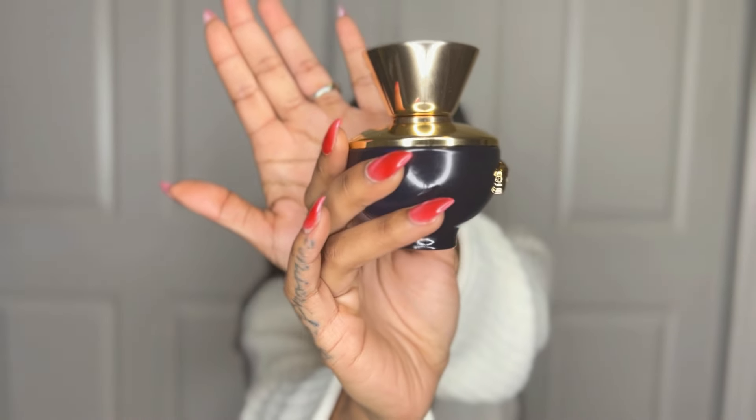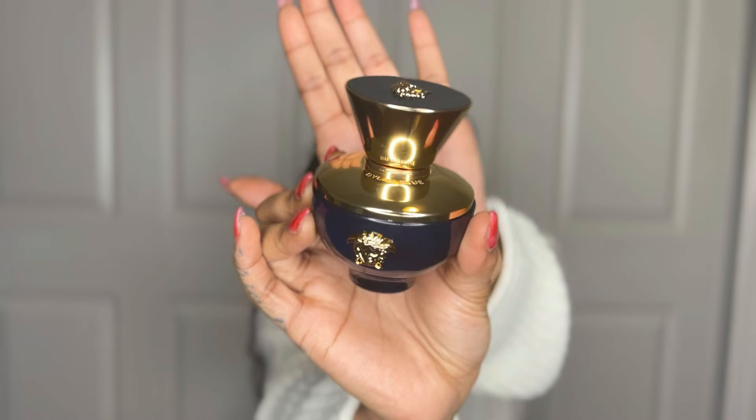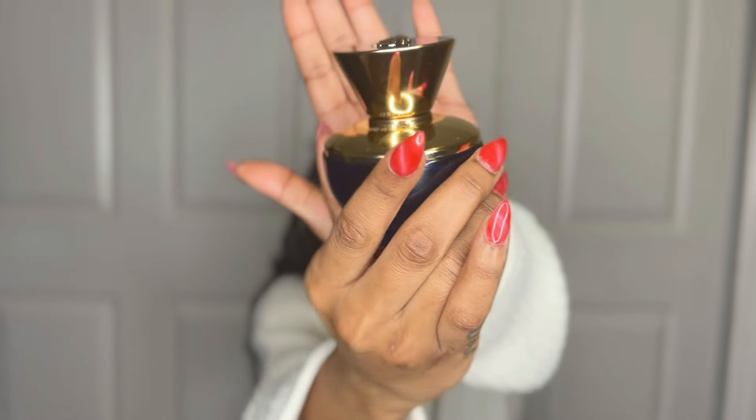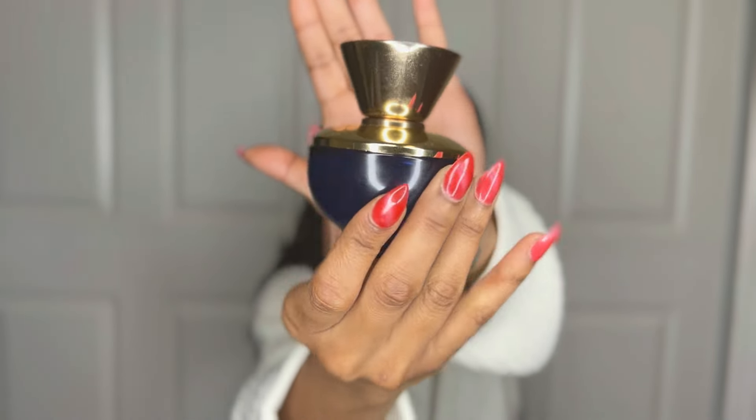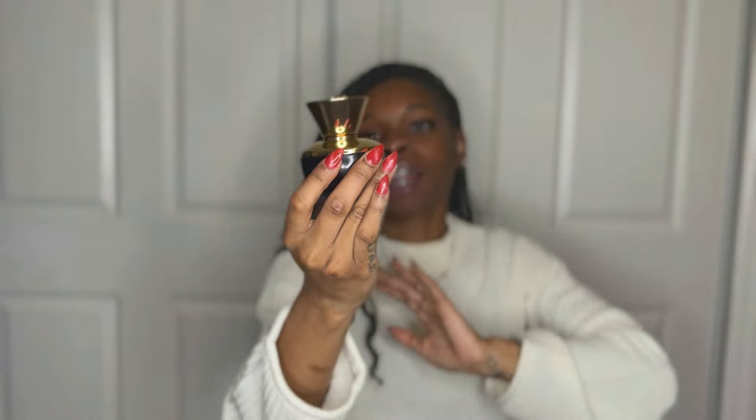The first fragrance we're going to discuss today is from the house of Versace — Versace's Dylan Blue Pour Femme. I'm going to show you the bottle really quickly so you can get a nice look at that. I love this bottle, you guys. I don't know what it is about it, but it's just so cute. And the way that it's presented inside of the box, I just love the whole getup of this.